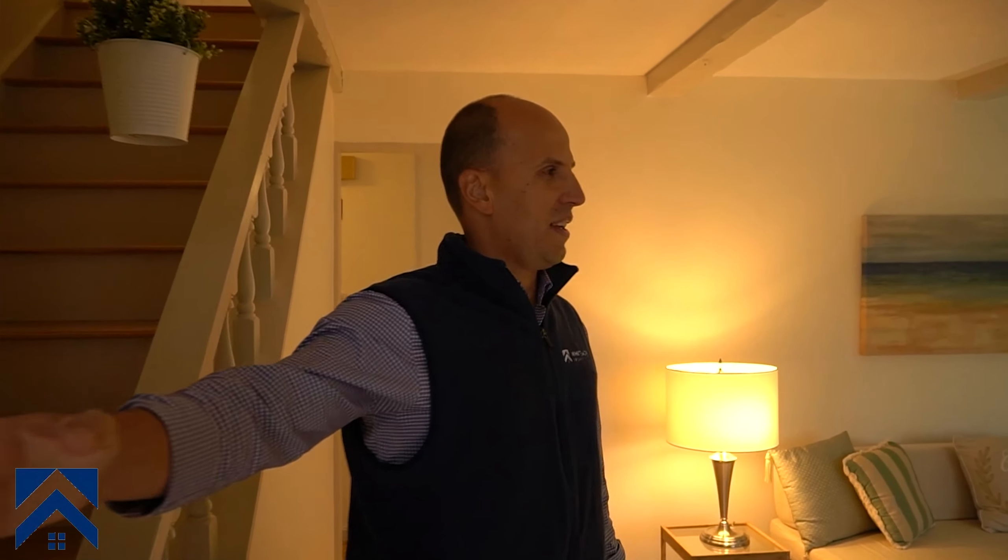Let me close that door really quick so we don't get any noise from the street. So this is a cape, three bedroom plus an office, one bath, and it's a cosmetics rehab. So it's not — we didn't do a ton of work here. We're gonna go over some of the costs that we incurred on this property, but basic stuff, we didn't go crazy.